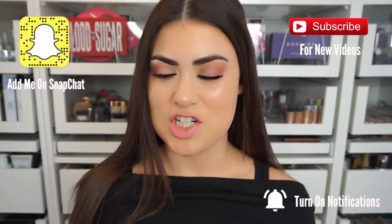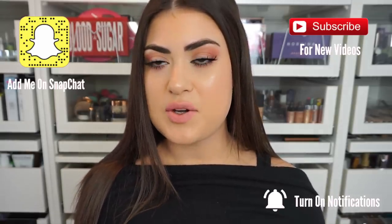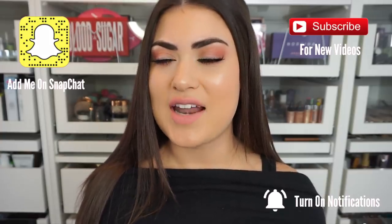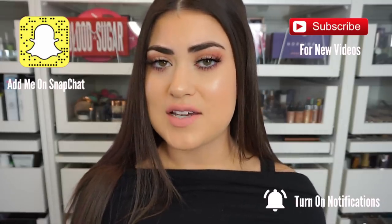Hi guys, welcome back to my channel, or if you're new, welcome to my channel! It is time for my best and worst makeup of 2018 video. It's been a crazy year, not one of my favorites to be honest, so I'm so glad that it is now the new year — 2019 — and I'm so ready to leave everything in the past, except for the good makeup of course.